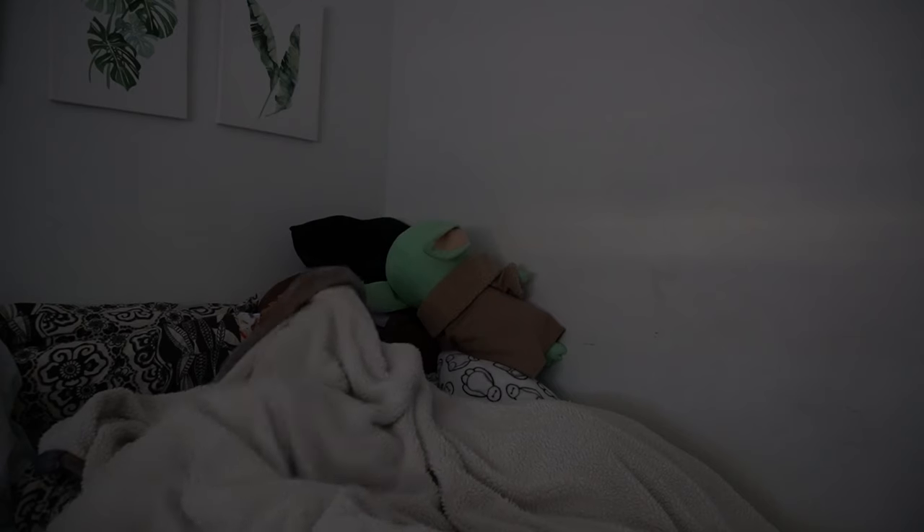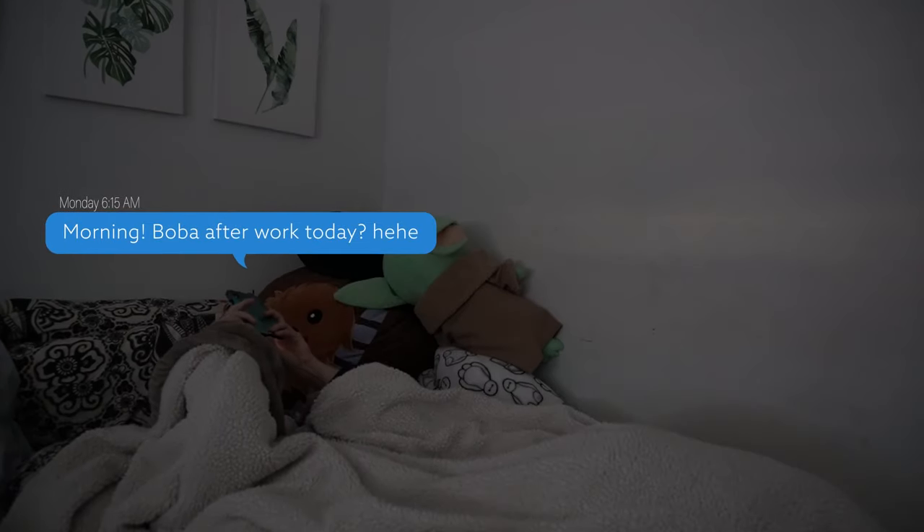I get up, sometimes I go on my phone a little bit. It's a bad habit, I know. I try not to go on for too long. I also set up my alarms for the day.